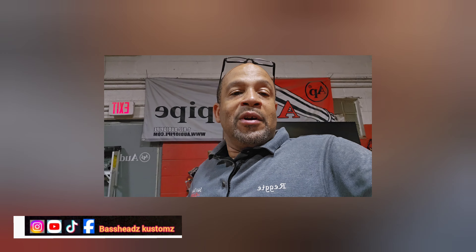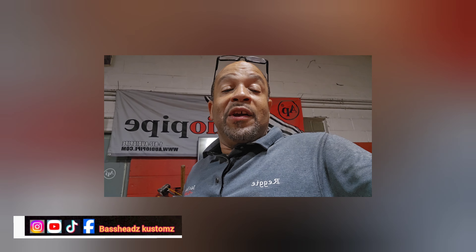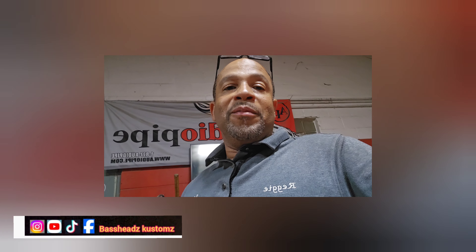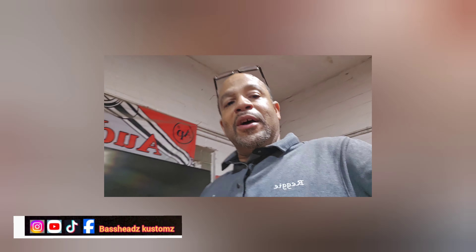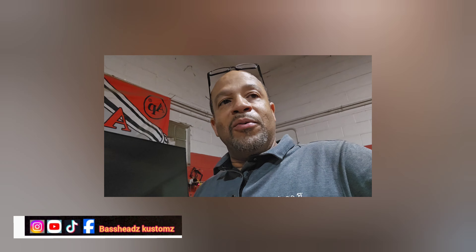I'm gonna be on that Durango probably a good part of the day tomorrow. I got to finish what I need to finish the day before so I can start a whole new project. Let me show you what I did, guys, and we're gonna end this video.